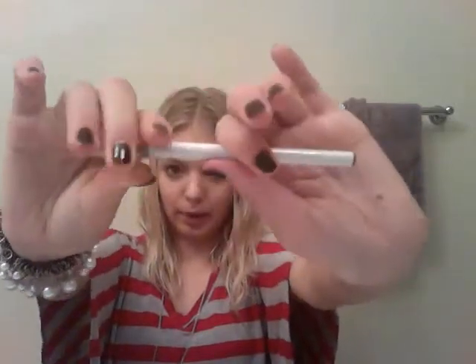I have an e.l.f. Eyeliner Sharpener. An e.l.f. Brightening Eyeliner in Plum, which is a purple pencil liner.